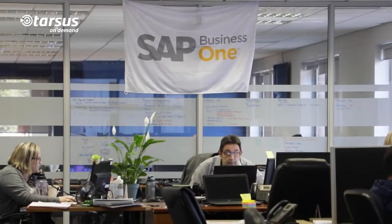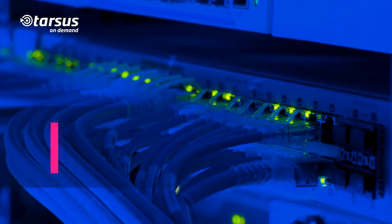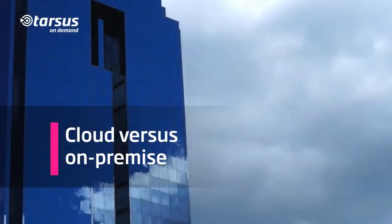The customer was implementing SAP Business One and they wanted to originally go for on-premises equipment, but due to delays with vendors and delivery of equipment, we decided to go for cloud.